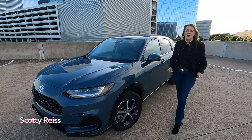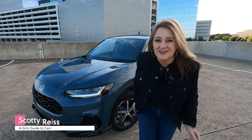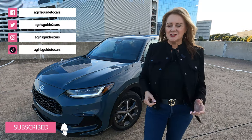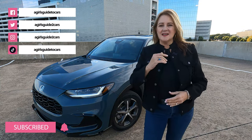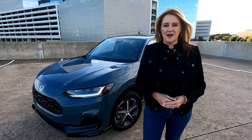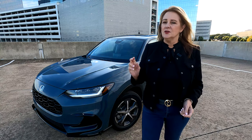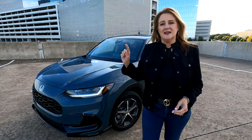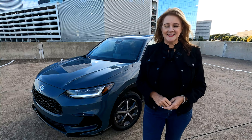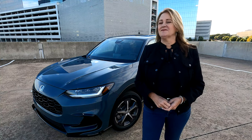The average price of a new car is topping out at more than $46,000. What is a new driver or downsizing driver to do when you want and need a new car but have to be budget conscious? Well, you don't have to give up space, style, or safety if you're looking at this guy. This is the Honda HR-V, which is newly redesigned for 2023.